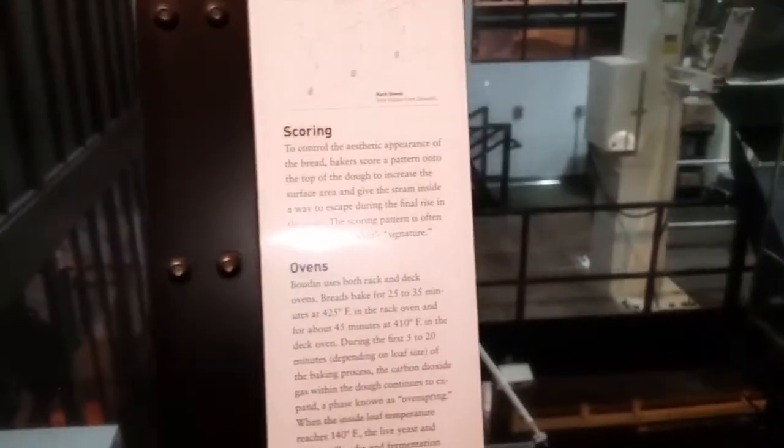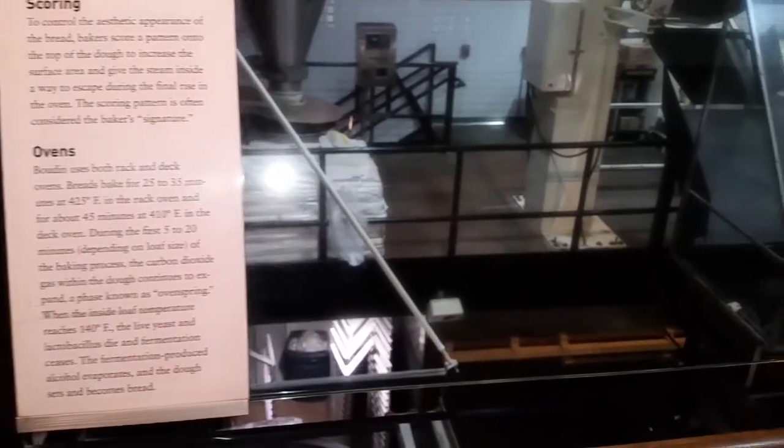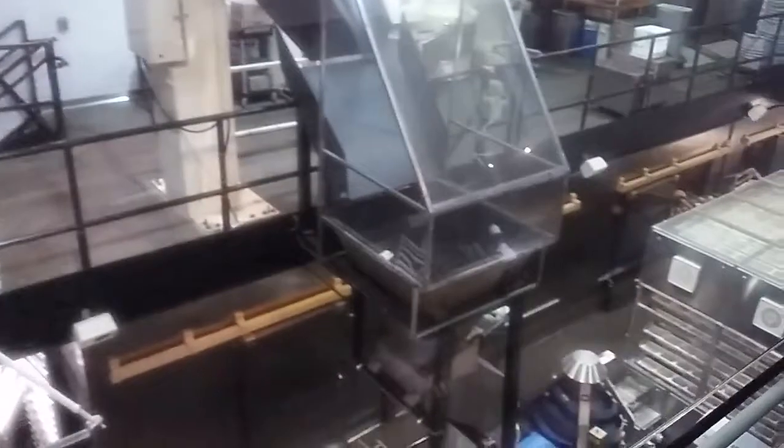I'm in San Francisco right now at the Boudin Bread Factory. Just wanted to show you guys something. This is in San Francisco, cross street from the wax factory and Ripley's Believe It or Not.